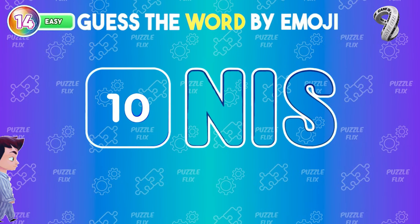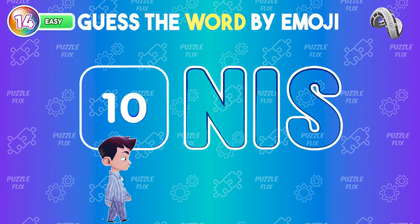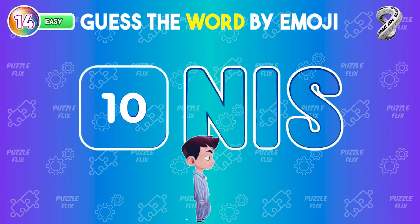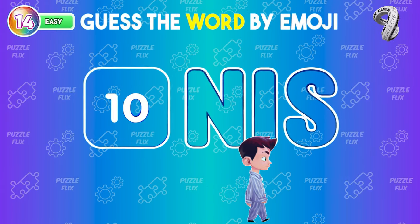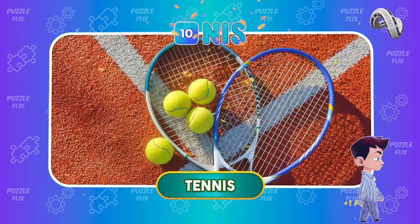Emoji Challenge! Guess the word! This word is tennis.